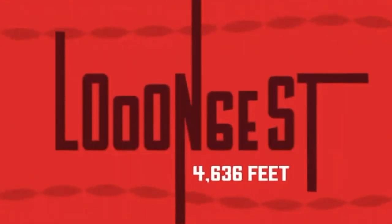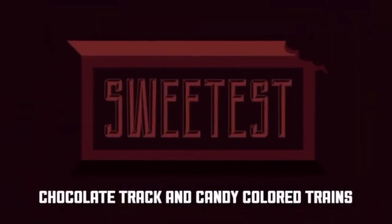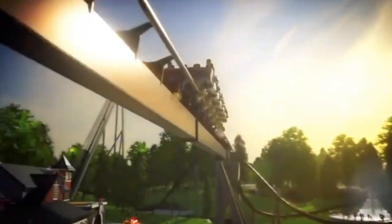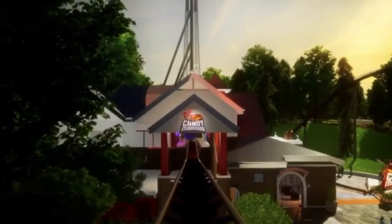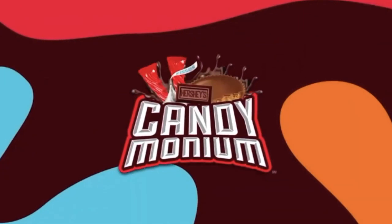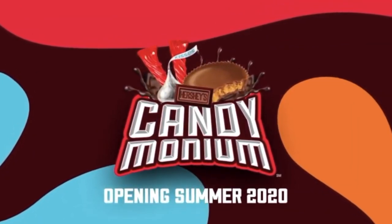I know I'm going to get bashed for that, but I think it will rank number one at the park when I go. I might be surprised by Sky Rush but I feel like this looks better in my opinion. We'll have to wait and see — that is my analysis of Candymonium going to Hershey Park in 2020.